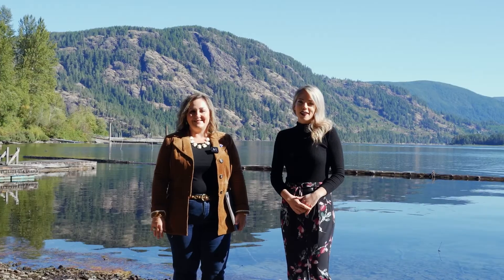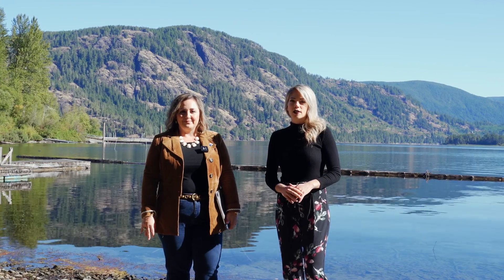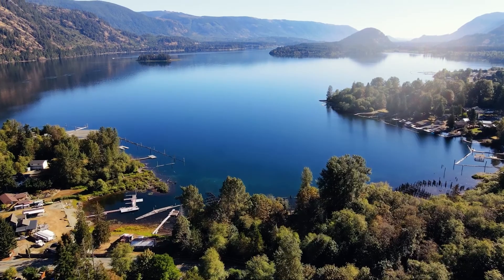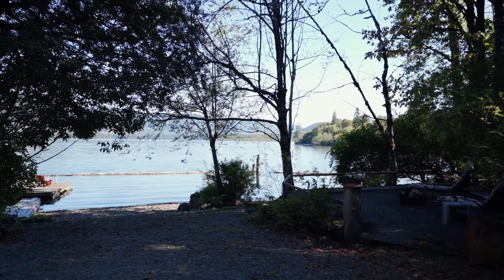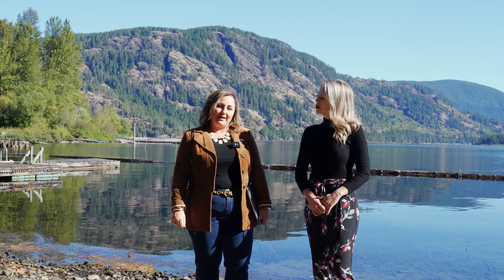Hi, I'm Jennifer Allen and I'm Allie Earle with RE-MAX Generation. We are excited to present to the market this rare opportunity for lakefront development here in the Bay on Cowichan Lake. We are standing on the last remaining undeveloped lakefront heavy industrial zoning on Cowichan Lake. Let's have a closer look.